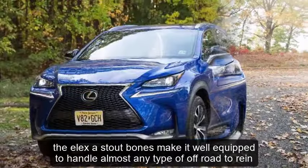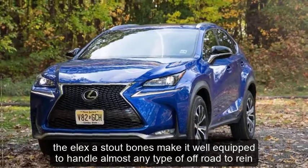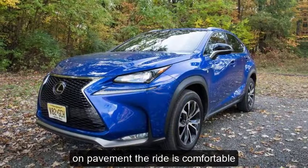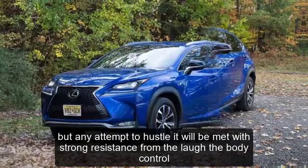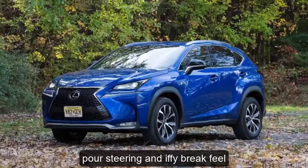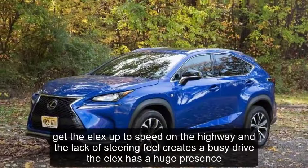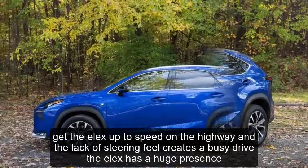The LX's stout bones make it well-equipped to handle almost any type of off-road terrain. On pavement, the ride is comfortable, but any attempt to hustle it will be met with strong resistance from the wafty body control, poor steering, and iffy brake feel. Get the LX up to speed on the highway and the lack of steering feel creates a busy drive.